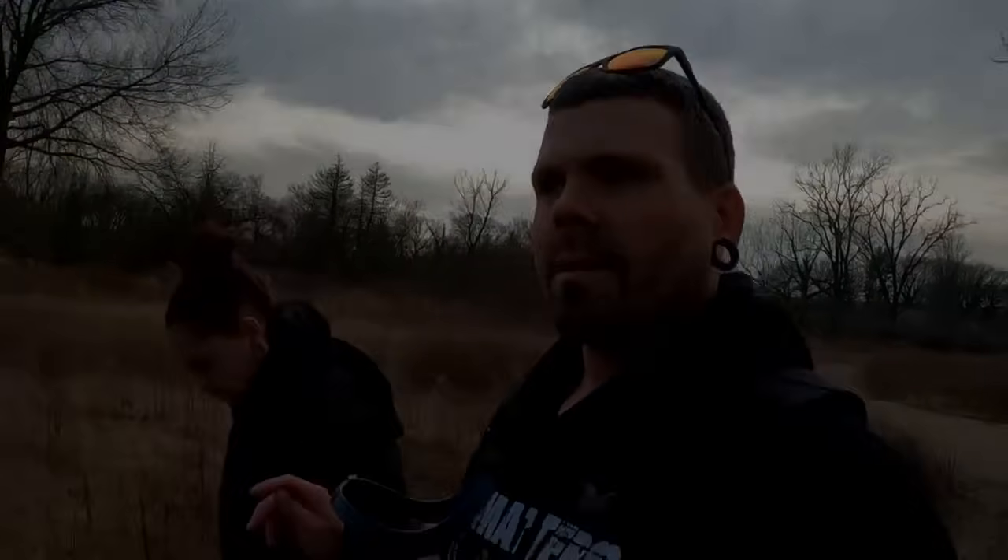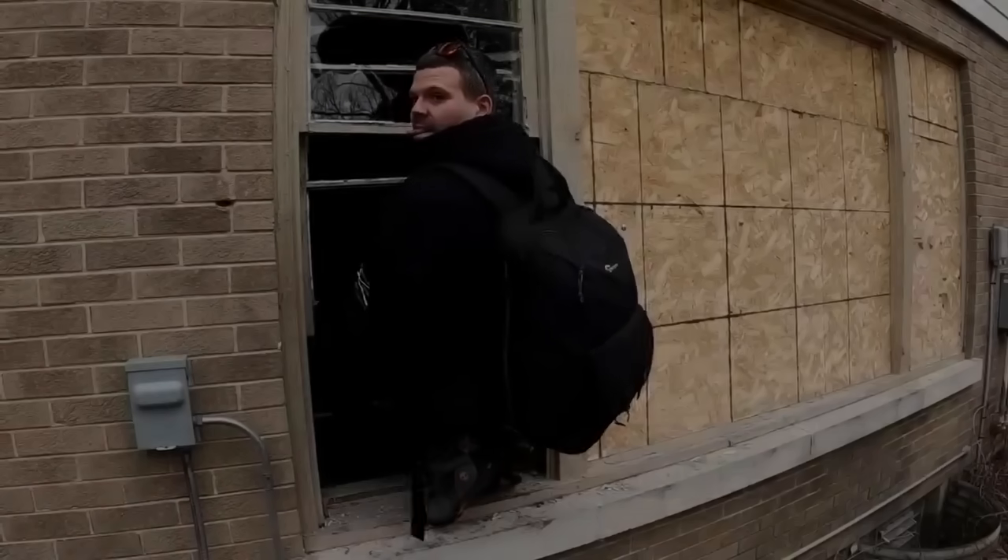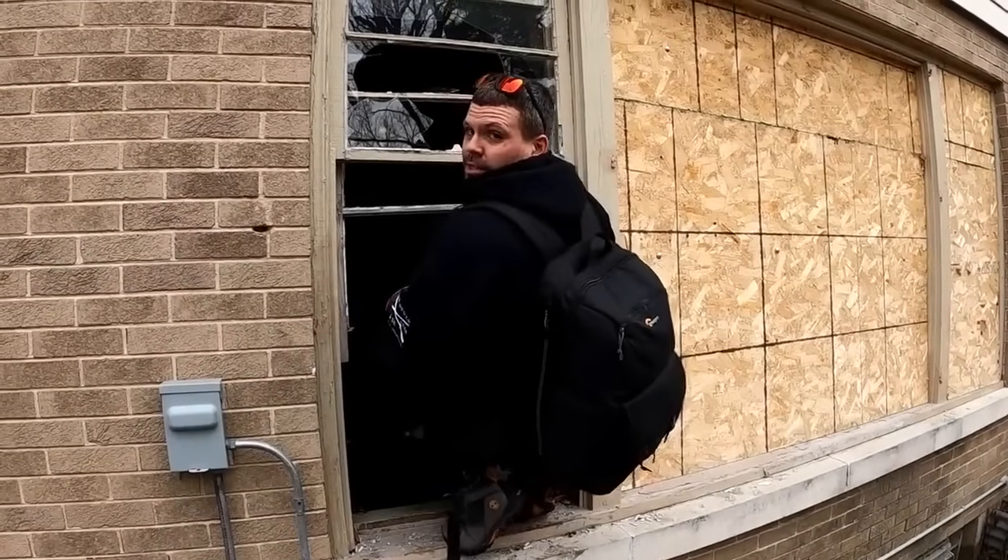We keep ending up in locations because of those coordinates, in places that just seem unrealistic. You ready to do this? Yeah, let's do it.